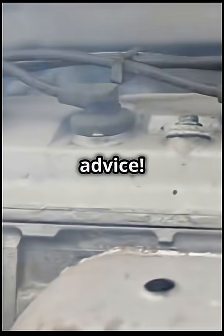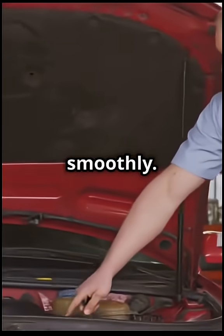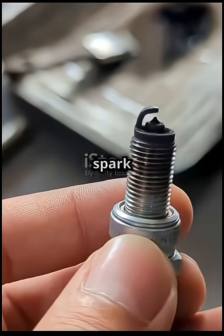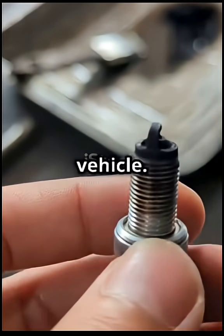Follow Automotive Basics for more car tips and maintenance advice. Stay tuned for more insights into how your vehicle works and how to keep it running smoothly. Remember, a well-maintained spark plug means a smoother ride, better fuel efficiency, and a more reliable vehicle.